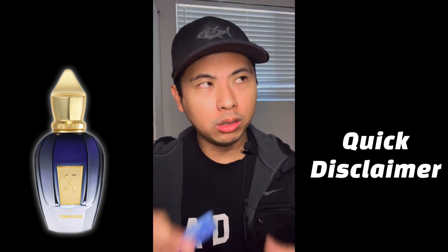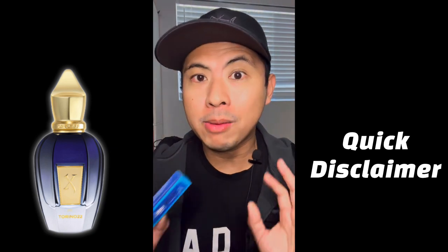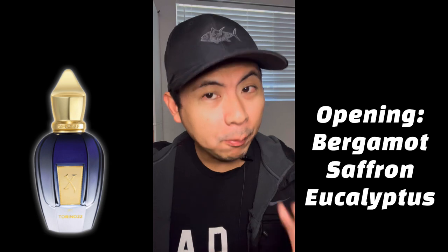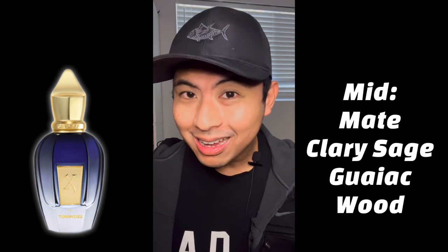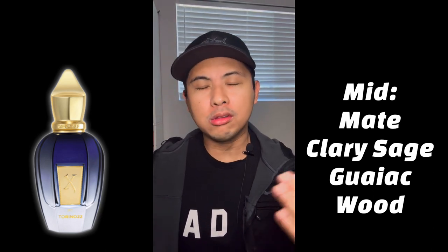If you were looking at all the literature and photos with the tennis backdrop and thinking it's a tennis-inspired fragrance, I assure you it is not. What it is, though, is a very interesting fragrance with an interesting mix of notes. In the opening you get bergamot, saffron, and eucalyptus; in the mid you get maté, clary sage, and gaiac wood.